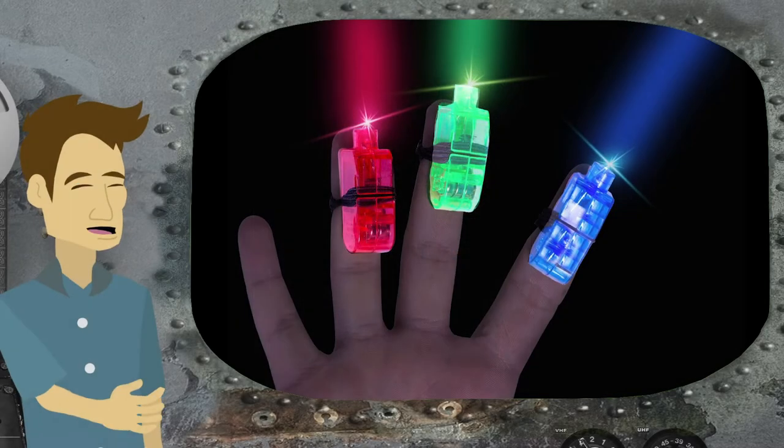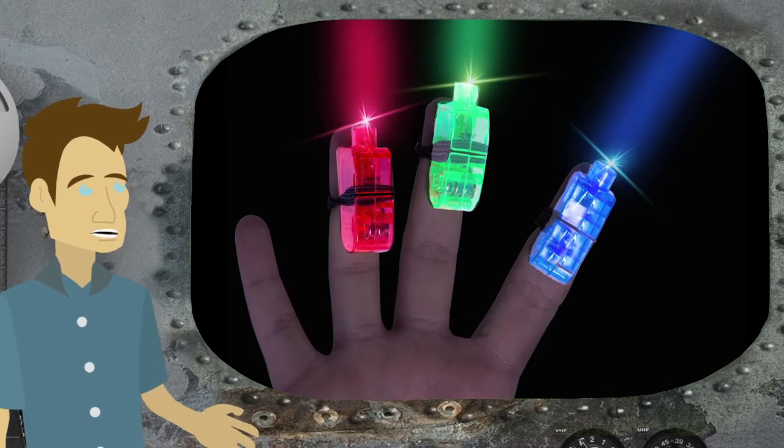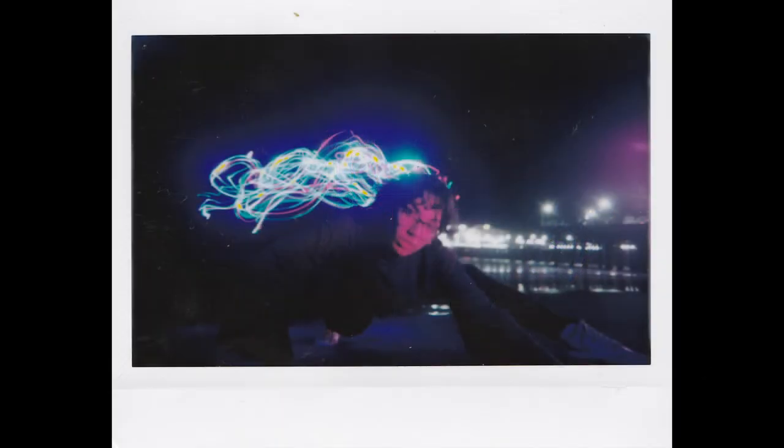We also experimented down on the beach with light painting, which is essentially where you hold the camera shutter open for an extended period of time, like seven or eight seconds. You have lights moving around in the background — that could be lights from finger lights, which is what we utilized here, or lights from a cell phone or flashlight.